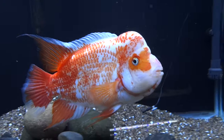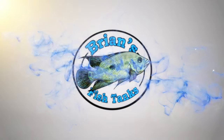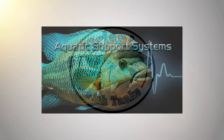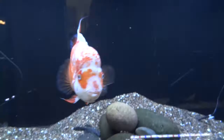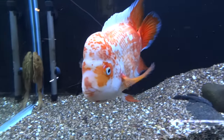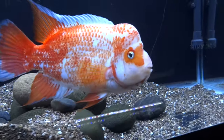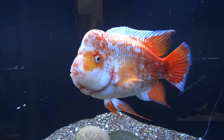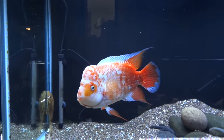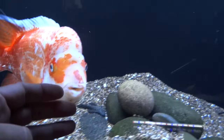Hey YouTube, time for another fish room tour, July 2016. It's Brian again, coming at you with a fish room tour for July 2016. Starting off down in the basement taking a look at my Midas, Amphilophus citrinellus — this is Cheeto. I've moved him up into the 90 gallon above his old tank. He's doing good as always, active as always, just a fun fish to have.